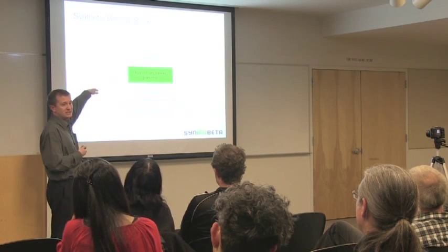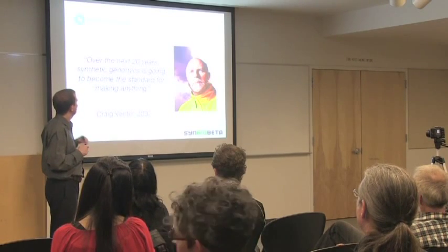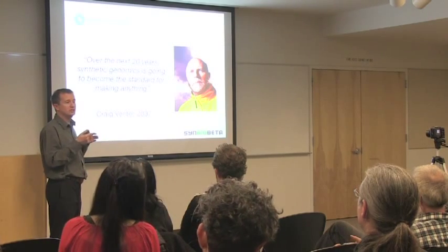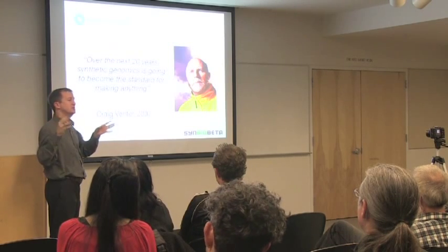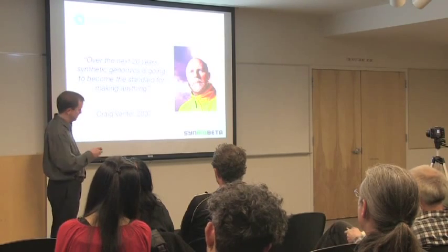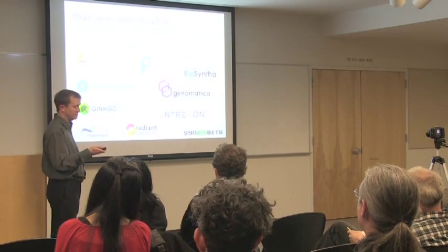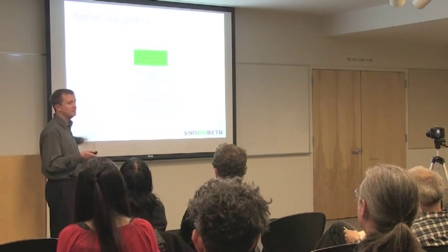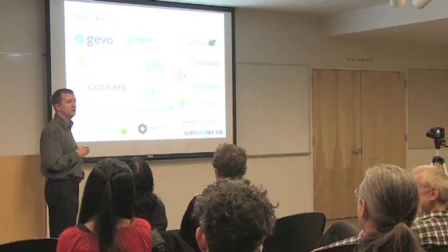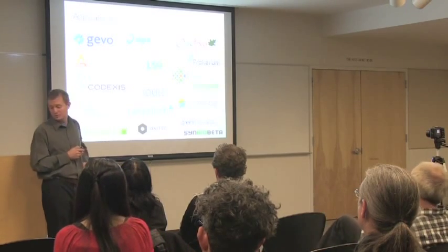Next up we have organism engineering platforms. Craig Venter, who I mentioned earlier, is one of the leaders in this field. His company Synthetic Genomics has a platform for digital-to-biological conversion — taking a sequence of A's, C's, T's, and G's and synthesizing the genome for a whole organism from that. A number of other companies also have good platform technologies in this area.